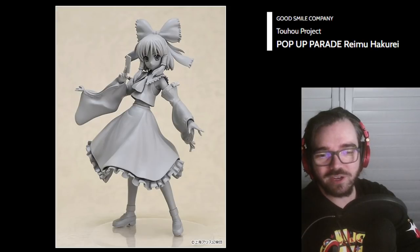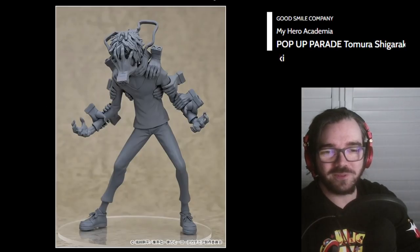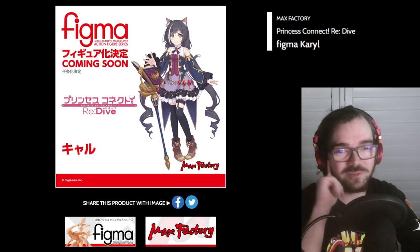Rem Pop-Up Parade — for just a very static pose, I think that's a cool power pose they've chosen. I like that a lot. That one too — that's nice. Very good sculpting. Ooh, Shigaraki — hell yeah. Hasn't this already existed? Wasn't this up for pre-order? Maybe I'm thinking of the Kotobukiya ones. Carol Figma from Princess Connect.